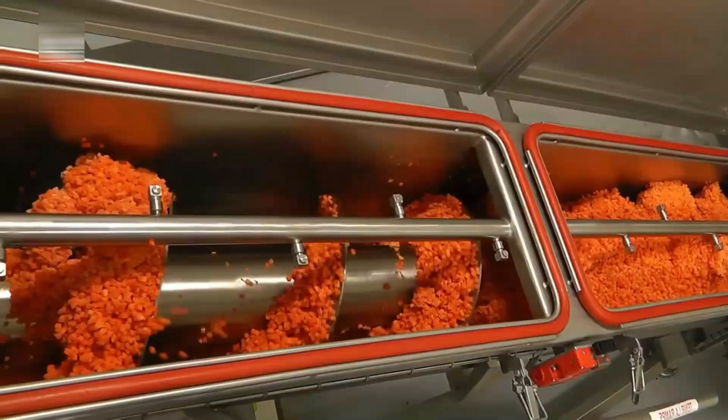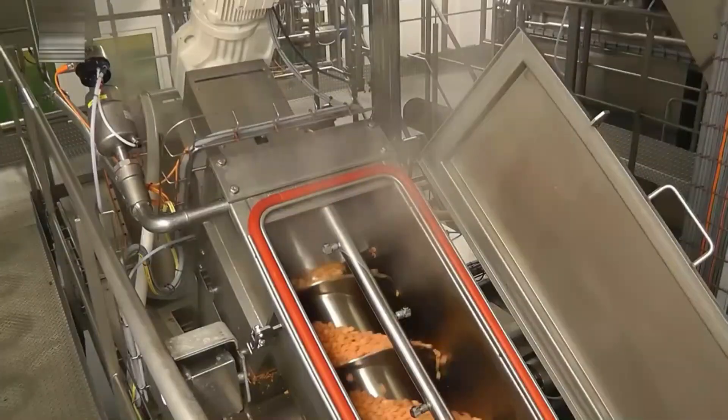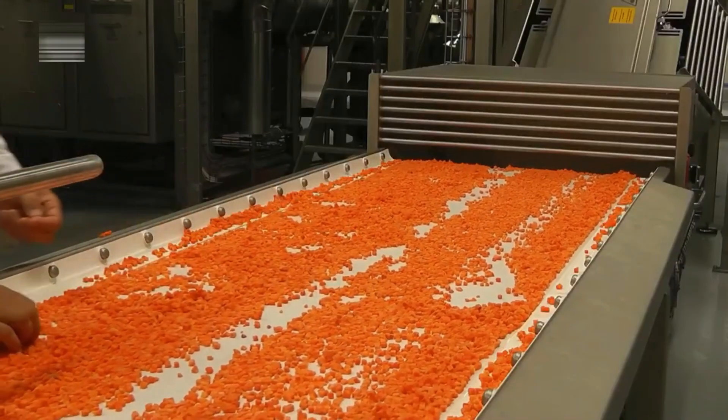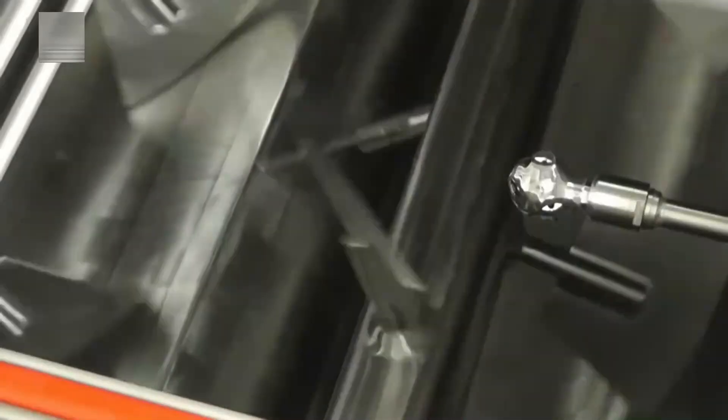From the conveyor, the vegetables move into a crusher that breaks apart any frozen clumps, fluffing them for easier handling. An auger screw then pushes them forward as they're gently steamed until tender. Once cooked, the vegetables are visually inspected for any spoilage or irregularities before being transferred into a large stainless steel mixing tank.